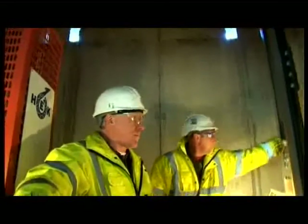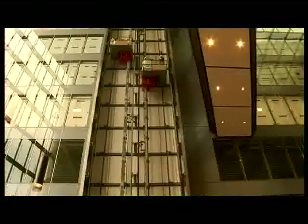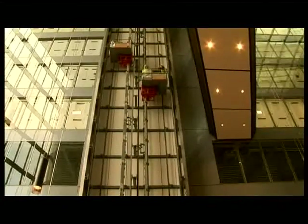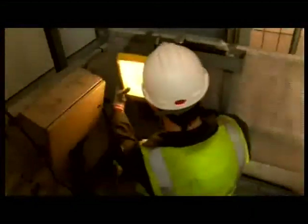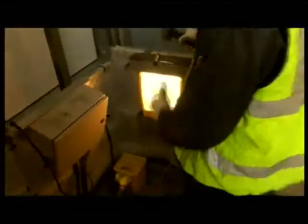The HEC Easy Lifter provides free movement of personnel and equipment up and down the shaft at all times, saving time and money. It is a fully equipped moving work platform with the power supply and lighting on the platform, allowing all tools and equipment to be taken to the point of work.